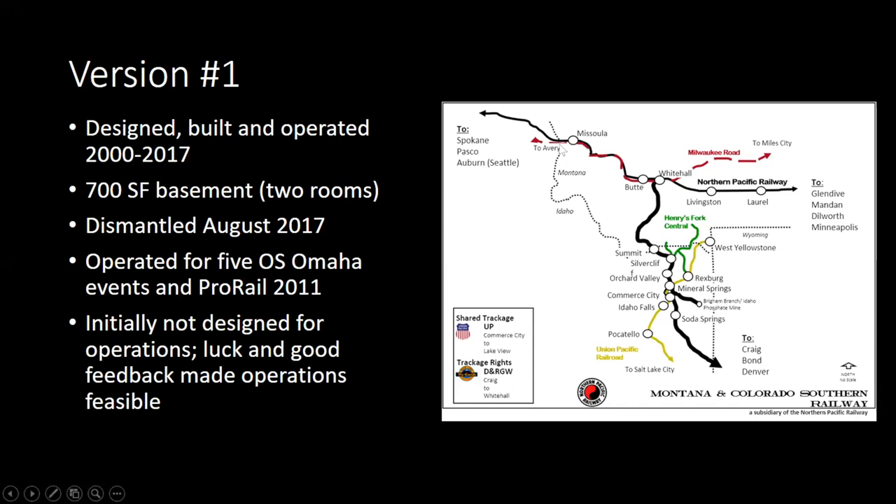This was version one — designed, built, and operated 2000 to 2017. It was a 700 square foot basement in a fairly small house in Midtown Omaha. We operated for five OS Omaha events, which is our every-other-year operating weekend, and we did host ProRail in 2011. I was very lucky — it was not initially designed for operations, but we got that changed pretty quick, and it changed everything in terms of the socializing and the hobby as well as the challenge of trying to emulate history with a railroad.